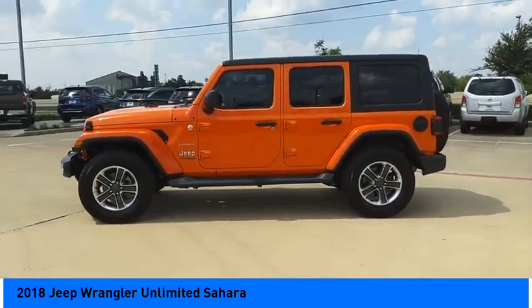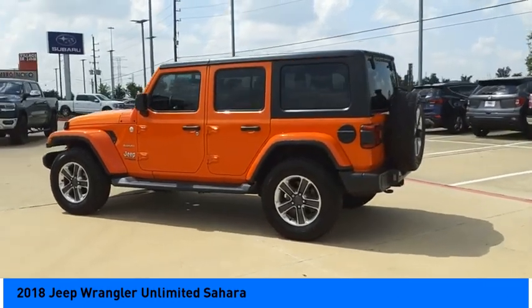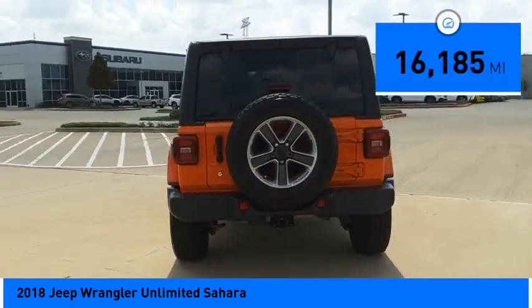Stylish, rugged and comfortable — all traits of the Wrangler that let you decide where you want to go and how you want to get there, and it is priced below $35,000. This vehicle has less than 20,000 miles.